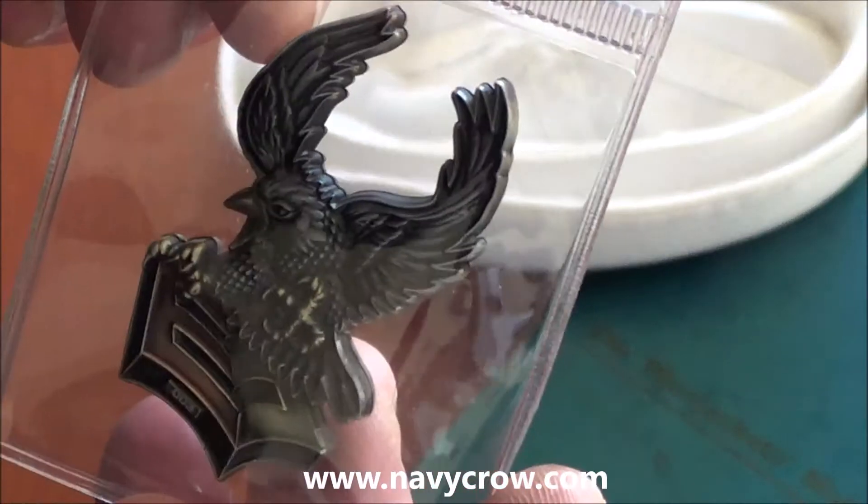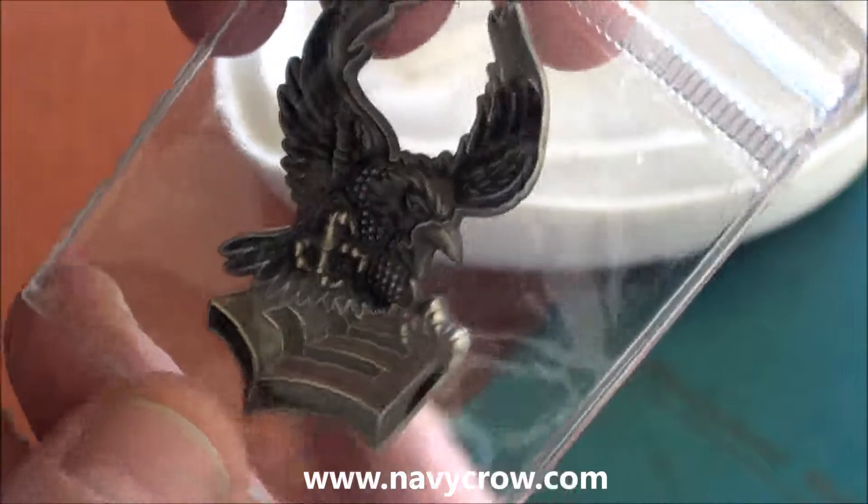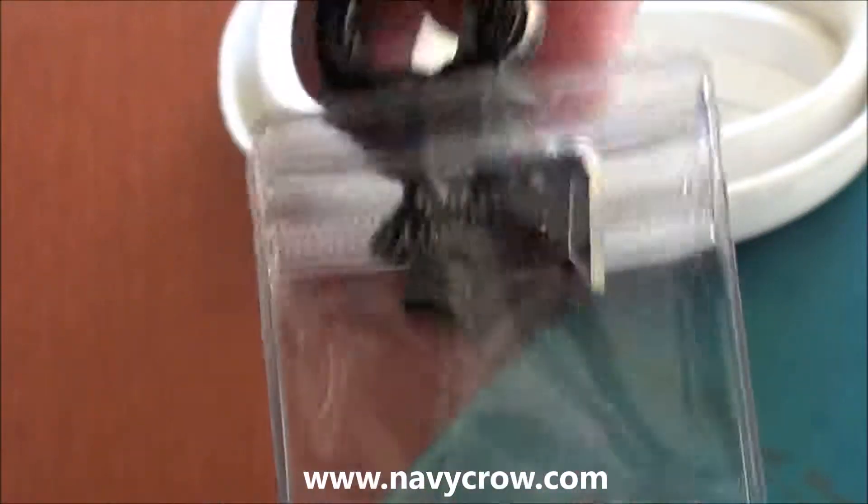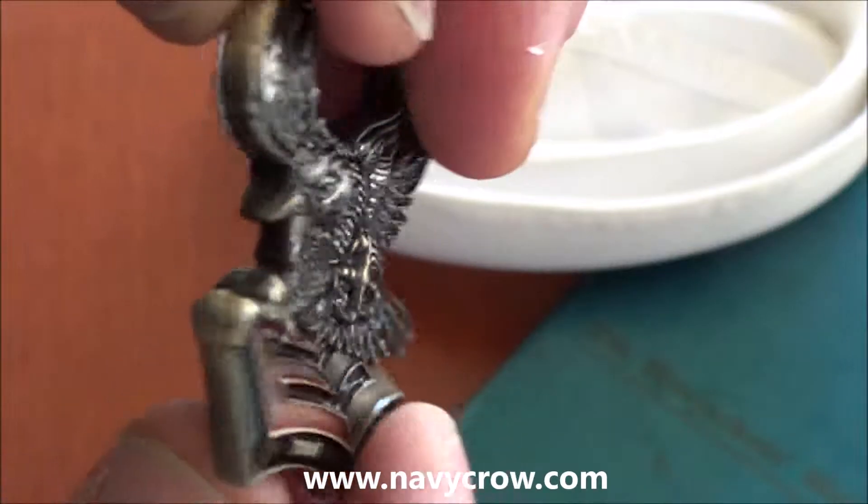This is Frost Call with another coin from Vision Strike Coins, featuring the First Class Petty Officer Crow.